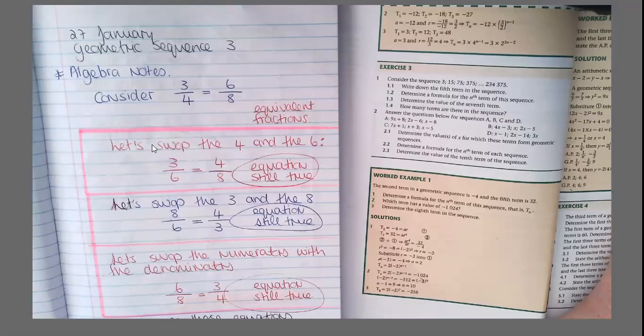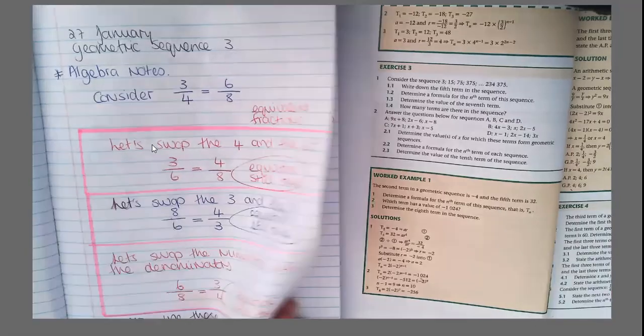So we are on 27 January and the heading for the day is geometric sequence number three. First, before we go to the geometric sequences, I want us to look at a few algebra notes. I want you to listen carefully — this is quite fun, and it is about fractions.